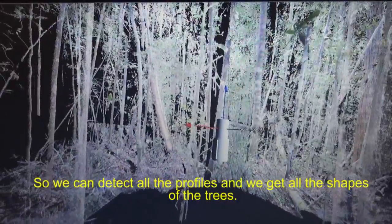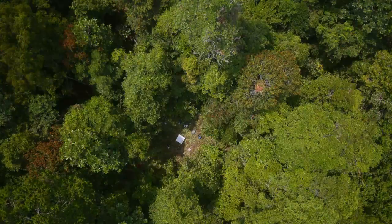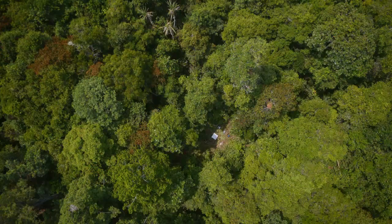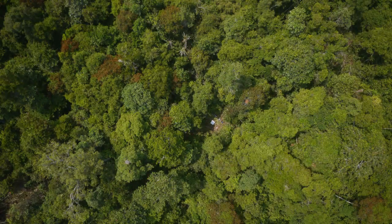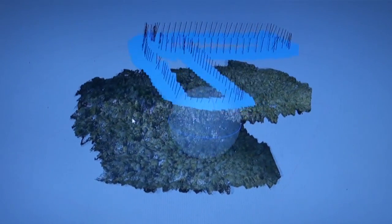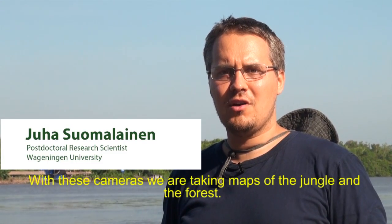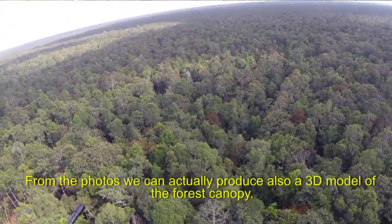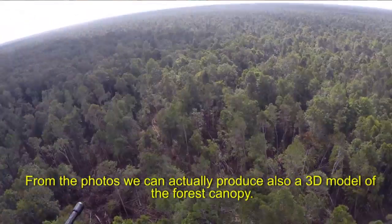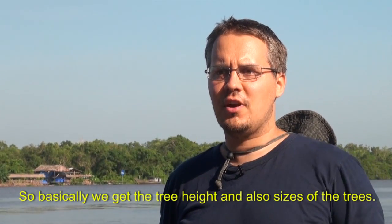By attaching special cameras to a radio-controlled helicopter, the team also produced high-definition aerial images of the area. When these pictures are combined with hyperspectral data, models can be made of the forest plots. Within 24 hours, it's possible to have data on the biomass and health of the forest. With these cameras, we are taking maps of the jungle and the forest, and from the photos we can produce a 3D model of the forest canopy shapes — giving us tree height and sizes.